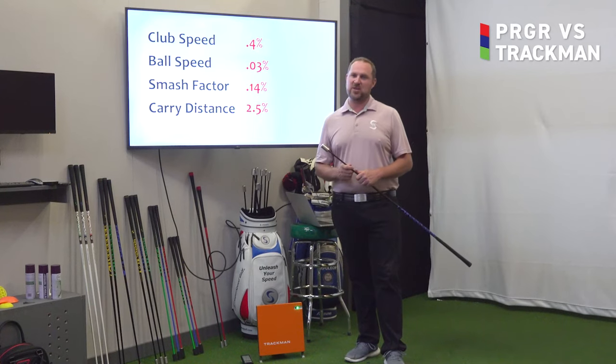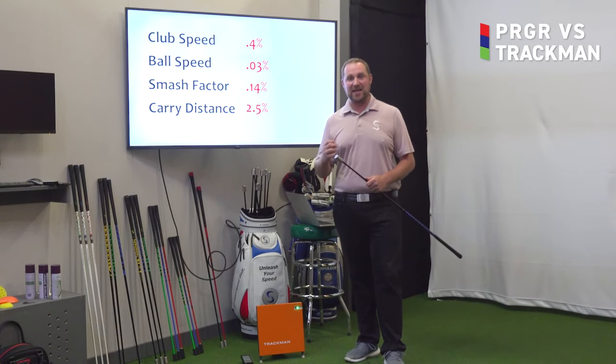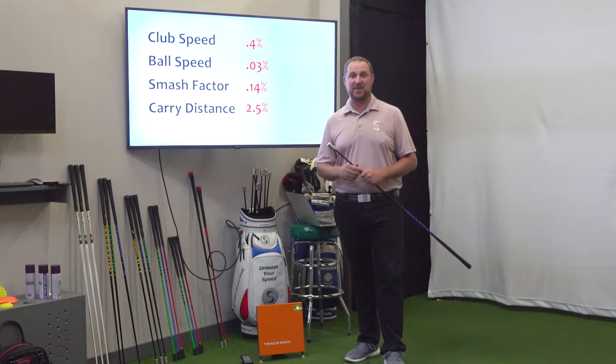Pick up a PRGR today, take it home, start analyzing these metrics, and take your game to the next level.